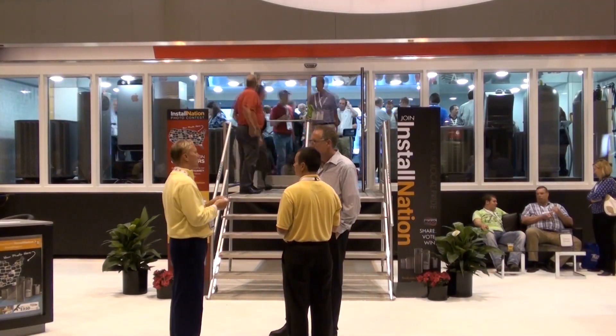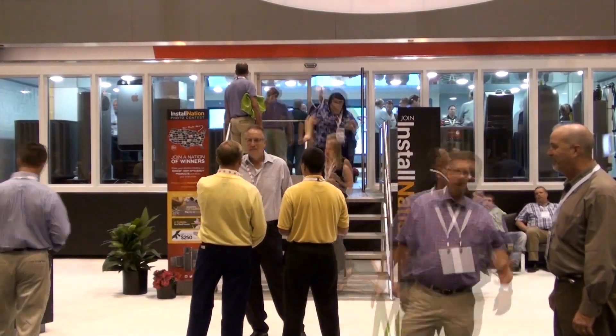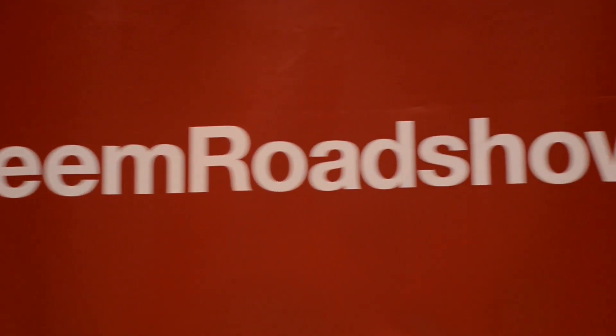This is awesome. This is the best way to display this equipment I've ever seen. I think this trailer really winds up wowing people. It's awesome. Thank you.